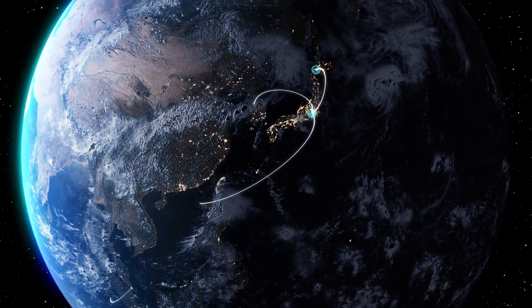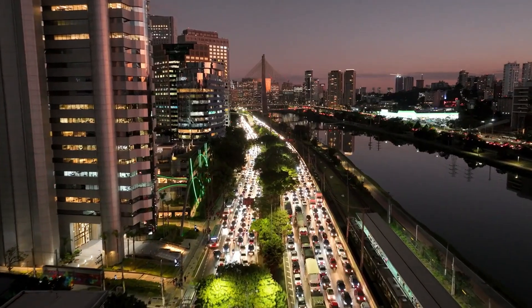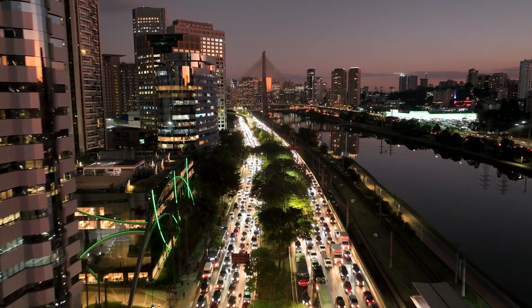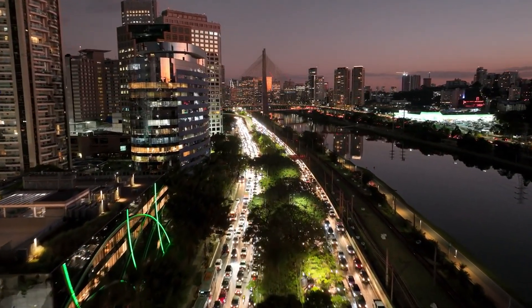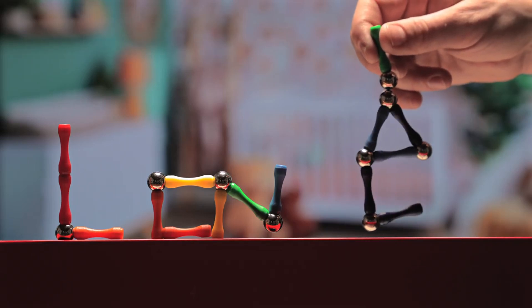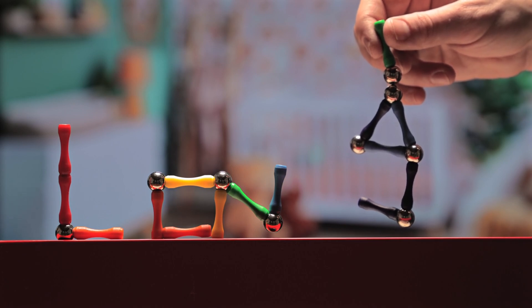In conclusion, magnets are truly magical and have a profound impact on our world — from the compasses that guided ancient explorers to the advanced technology we use today. Magnetism is an invisible force that shapes our lives in countless ways. So next time you play with a magnet, remember the incredible science behind it and the many ways magnets help us explore, understand, and improve our world.